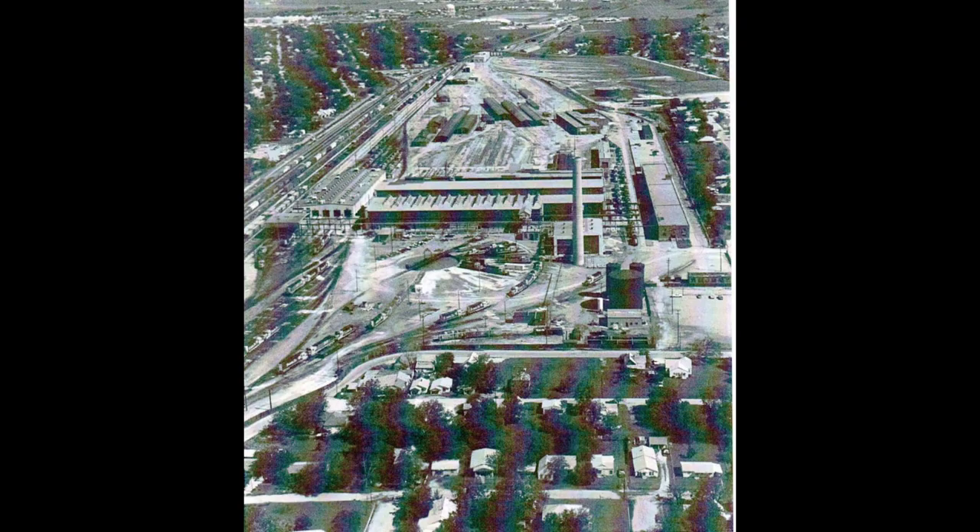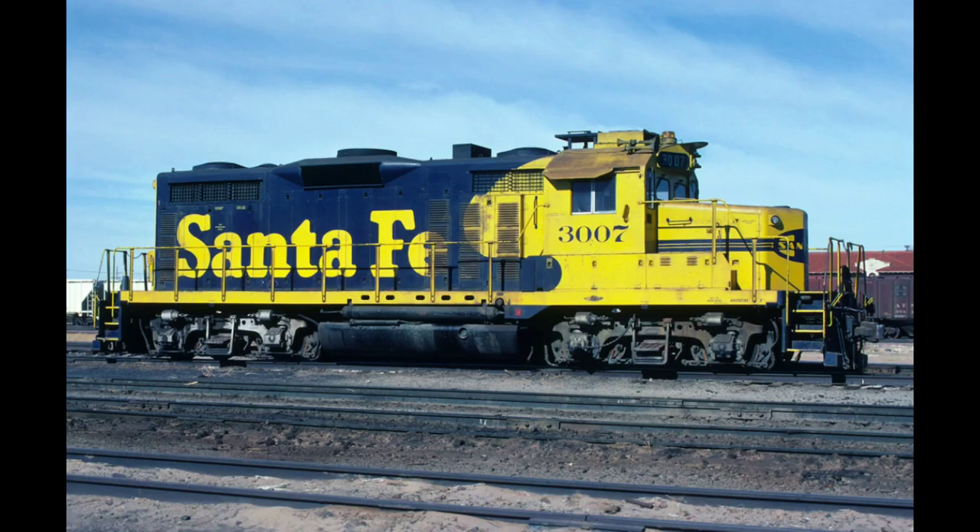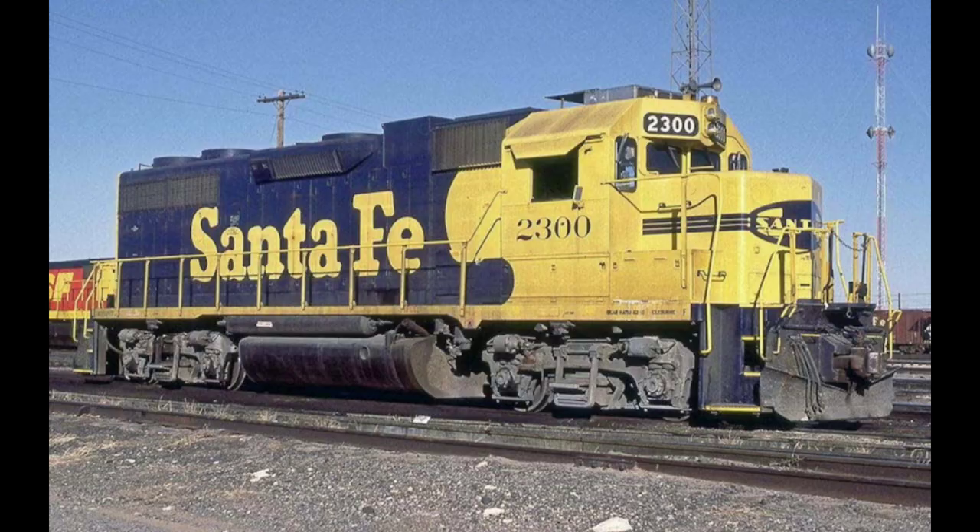After the CF-7 program ended in the late 1970s, Claiborne managed to keep busy. The Santa Fe's GP-20 locomotives got engine and electrical upgrades, and the GP-38 and GP-39 locomotives received electrical upgrades.